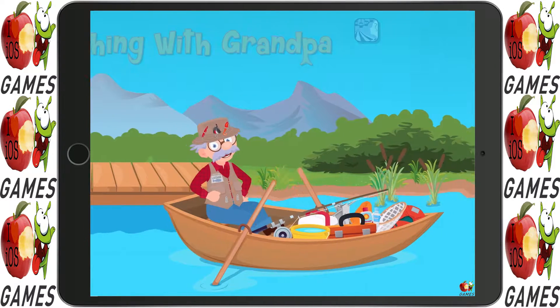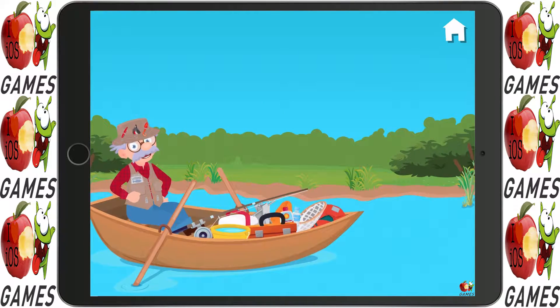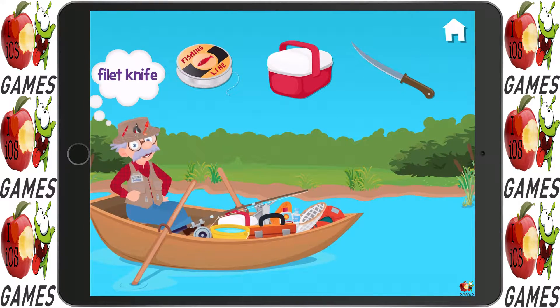Fishing with Grandpa. Can you hand me the fillet knife? Careful, it's sharp.